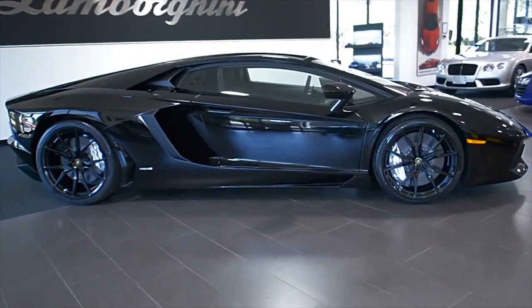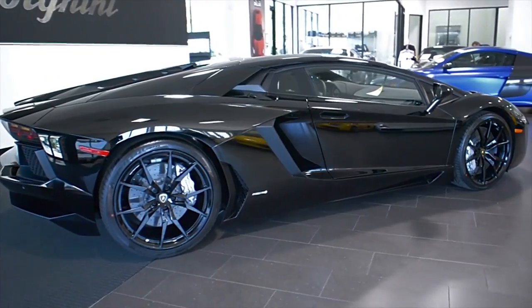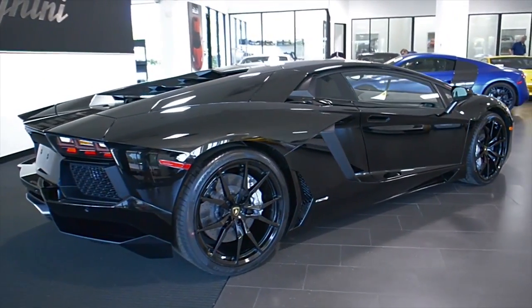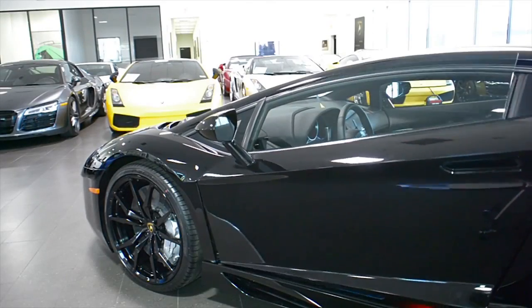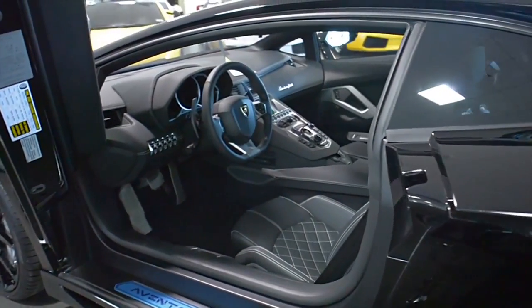Lamborghini Dallas proudly presents this brand new 2015 Lamborghini Aventador LP700-4, equipped with a 6.5L, 700hp V12 engine, and a 7-speed ISR transmission with all-wheel drive.